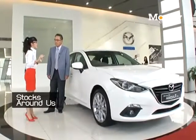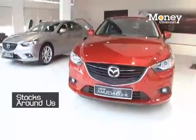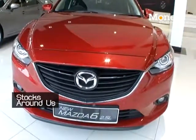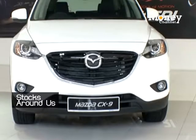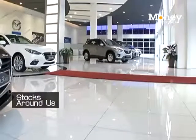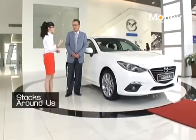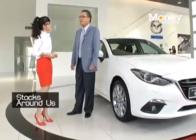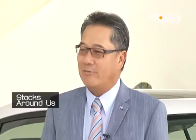So first of all, Dato Sri, we want to know about how the car industry is doing in Malaysia right now. It's almost the same in terms of total industry volumes as compared to last year, and we foresee an incremental increase towards the end of this year where there will be a lot of new model launches. As for us, we are very lucky because we come from a very small base and our year-on-year increase is around 30% to 35%.